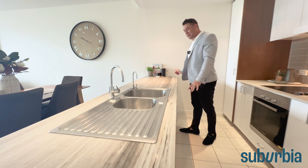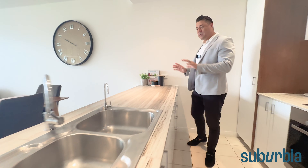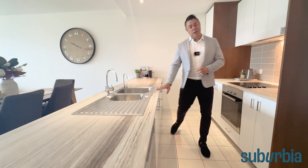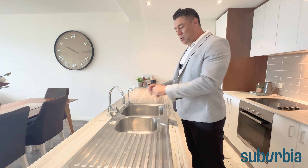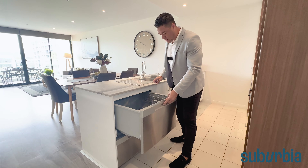Welcome inside. The first thing you're going to notice is the beautiful upgraded flooring. There's timber look flooring which extends right through the property and also both bedrooms, so there's no carpets — great for any allergy sufferers. It's a really nice feature.